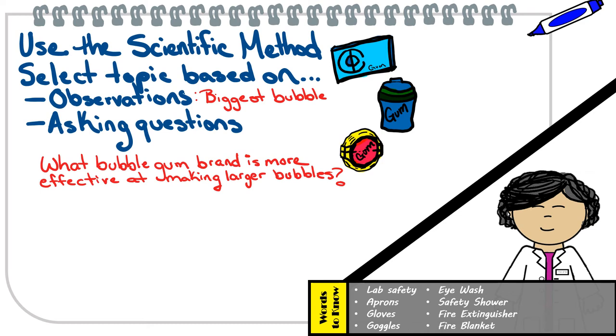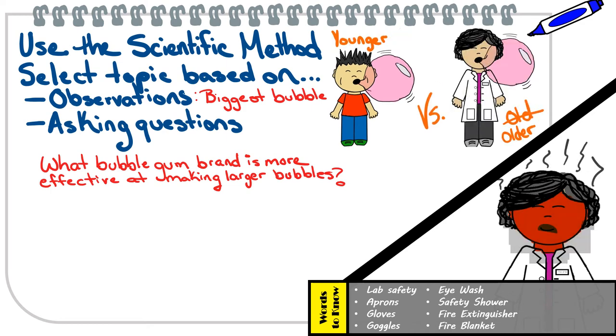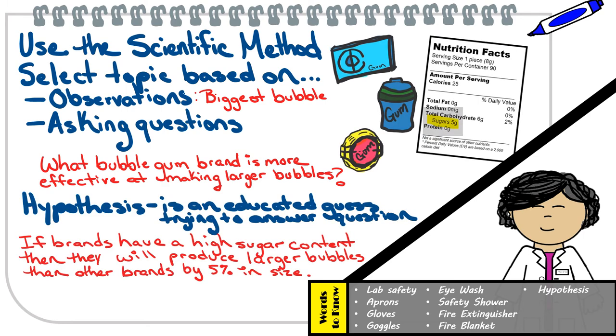Awesome, Alex. Now you have your question, but notice this is not the only question or problem that can be looked at regarding this topic. For instance, what about: are athletes more effective at making larger bubbles as opposed to non-athletes? Or does the age of the person affect the bubble size that they can make? Many possible questions may be derived from that single topic. But for the purposes of this example, we're going to select this question that you were thinking of. Now we need to try to answer this question with an educated guess based on our previous observations — and we call this a hypothesis.